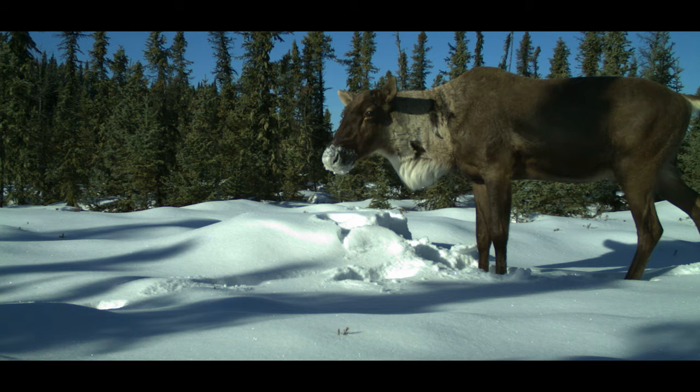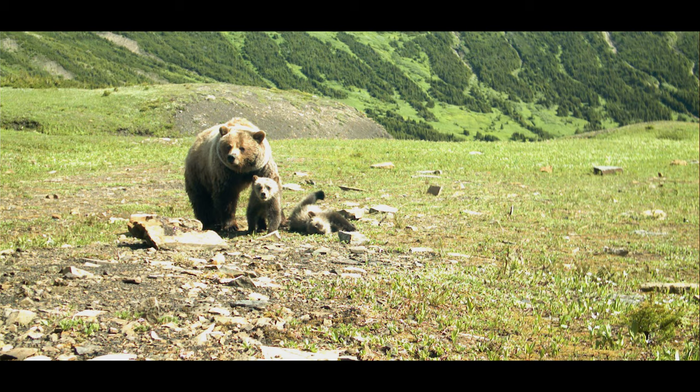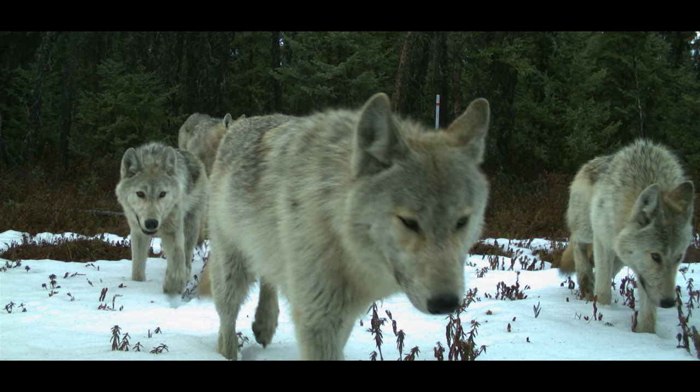The animals take pictures of themselves as they move past these remote cameras. We deploy these in many different areas and it gives us a wealth of different information on some of these rare and elusive species that are otherwise quite difficult to detect.